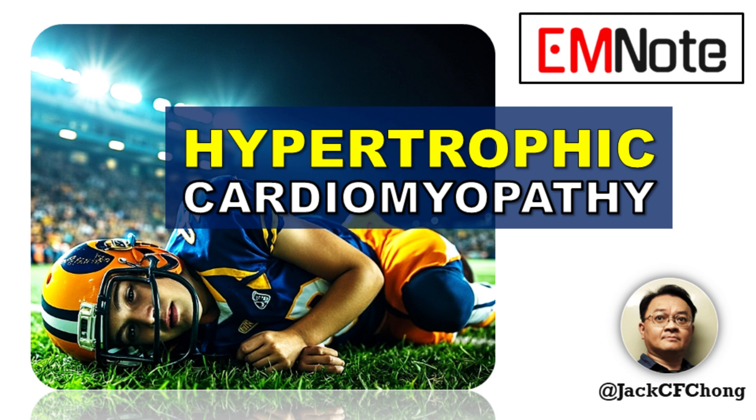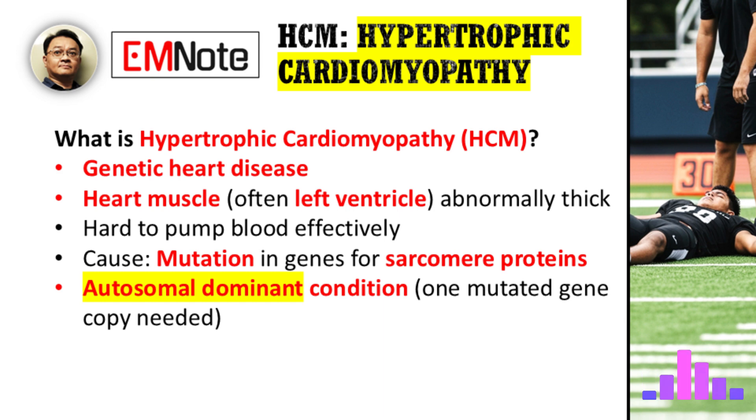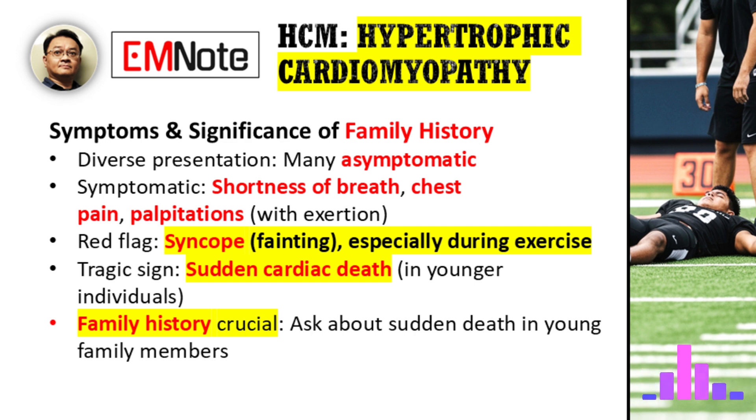Dr. Wang, that was incredibly insightful. Thank you for sharing your expertise with us today. My pleasure, James. And to our listeners, thank you for joining us on Emergency Insights. We hope this discussion provides you with the knowledge to better recognize and manage hypertrophic cardiomyopathy in your practice. Until next time, stay informed and stay vigilant.